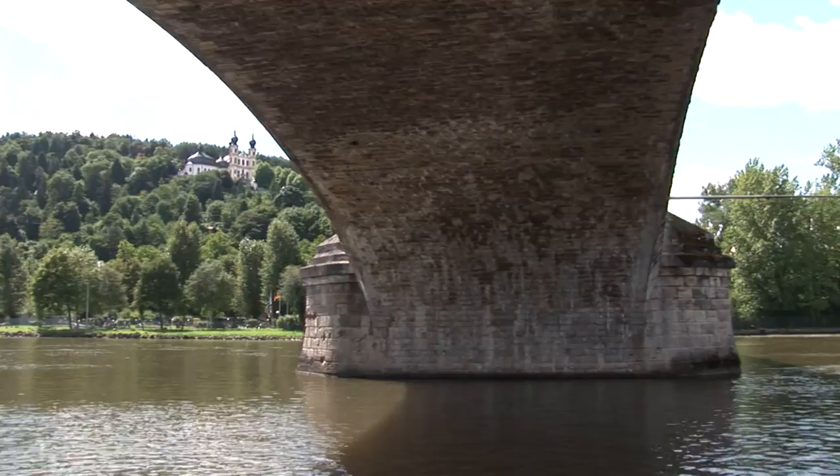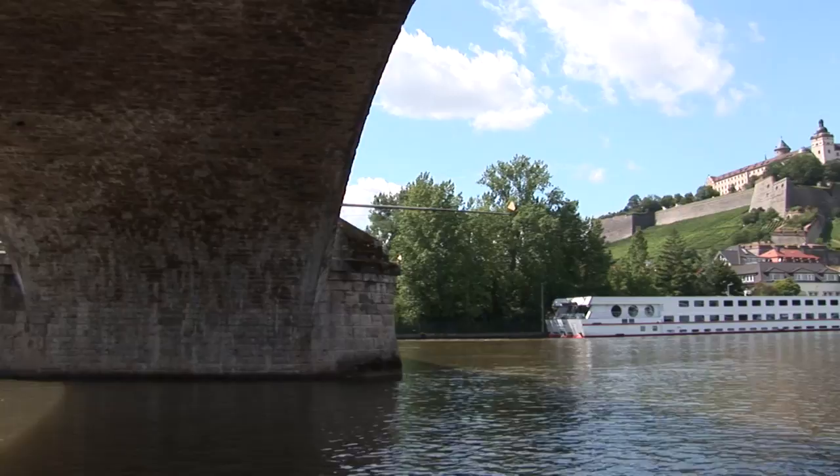Standing on the banks of the Main River, overlooking the city, is a mighty fortress, Festung Marienburg.